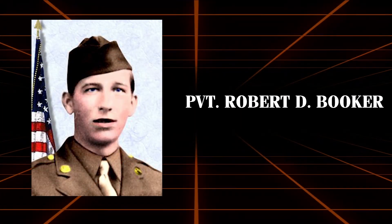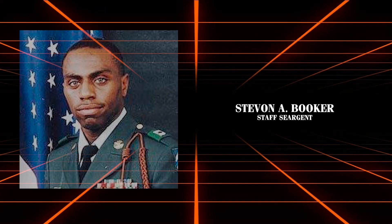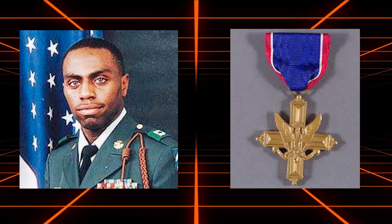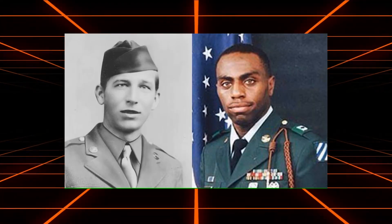Private Robert D. Booker, a Medal of Honor recipient, demonstrated extraordinary valor during World War II in Tunisia. Staff Sergeant Stephen A. Booker, awarded the Distinguished Service Cross, showcased similar heroism during Operation Iraqi Freedom.